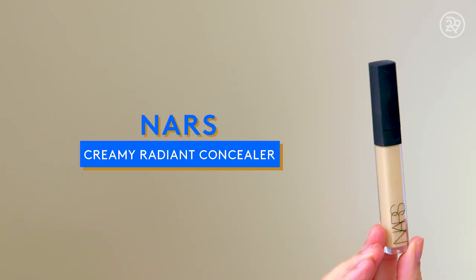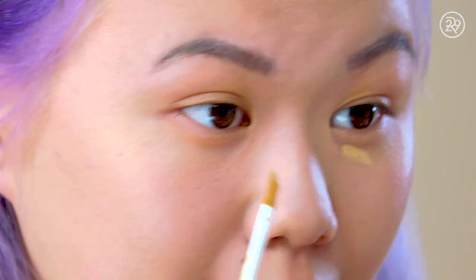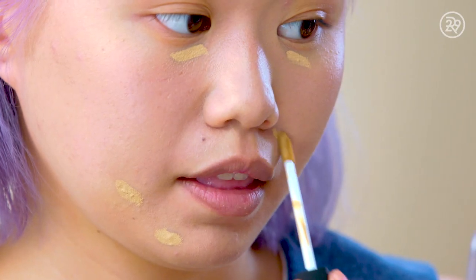The NARS Creamy Radiant Concealer is one of the best sellers at Ulta — no surprise. I have the shade Cafe Con Leche, and I'm dotting this under my eyes and on any dark spots or blemishes. It has a very natural, satiny finish that you can build up. It definitely isn't super dewy like you might think, so that's something to keep in mind.